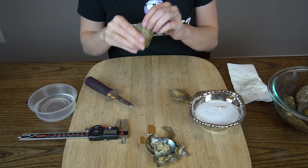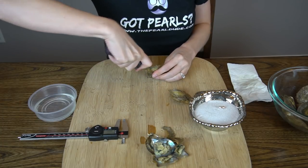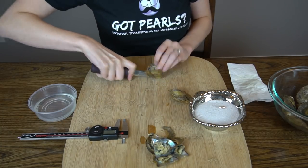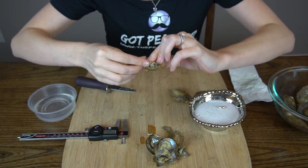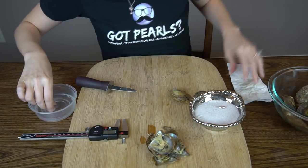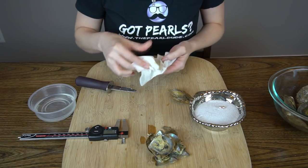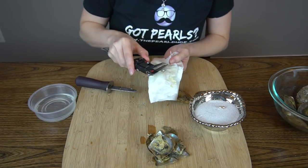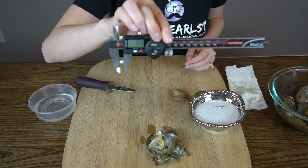Number three — looks like a bigger white. Yeah, this one's really big. 7.23mm.